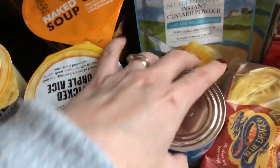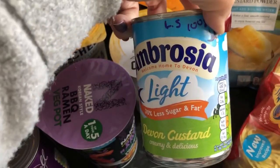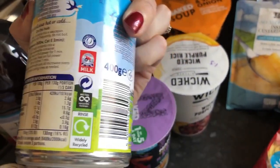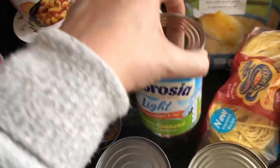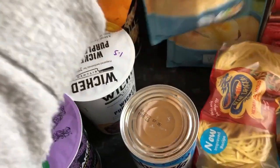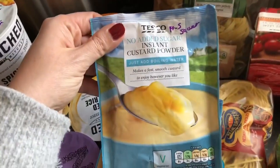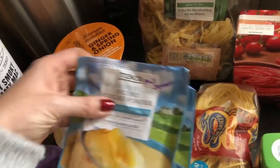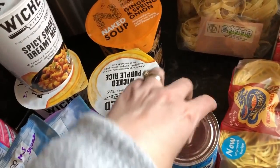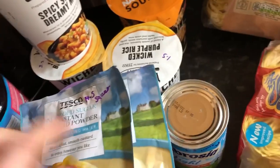Here's another quick comparison. I picked up this tin of light Ambrosia Devon custard — that comes in at four and a half sins for 100g, which is a quarter of the 400g tin. I then picked up this no-added-sugar instant custard powder that you make with water, thinking it would be lower. But it actually comes in at 14 and a half sins for the sachet. So when you think you don't have to faff about with it and the tinned one is creamier, I'd probably go for the tin.